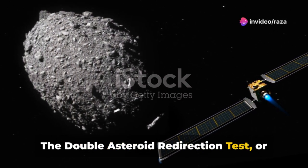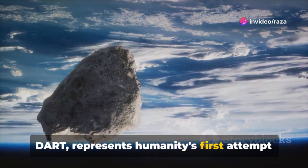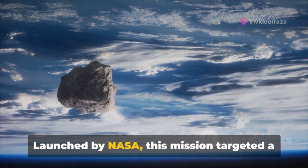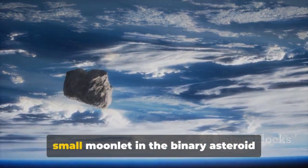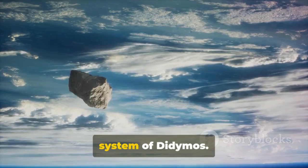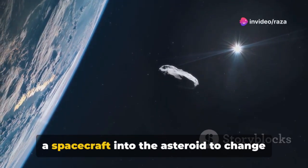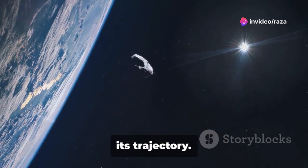The Double Asteroid Redirection Test, or DART, represents humanity's first attempt to alter the course of a celestial body. Launched by NASA, this mission targeted a small moonlet in the binary asteroid system of Didymos. The idea was simple yet audacious: crash a spacecraft into the asteroid to change its trajectory.